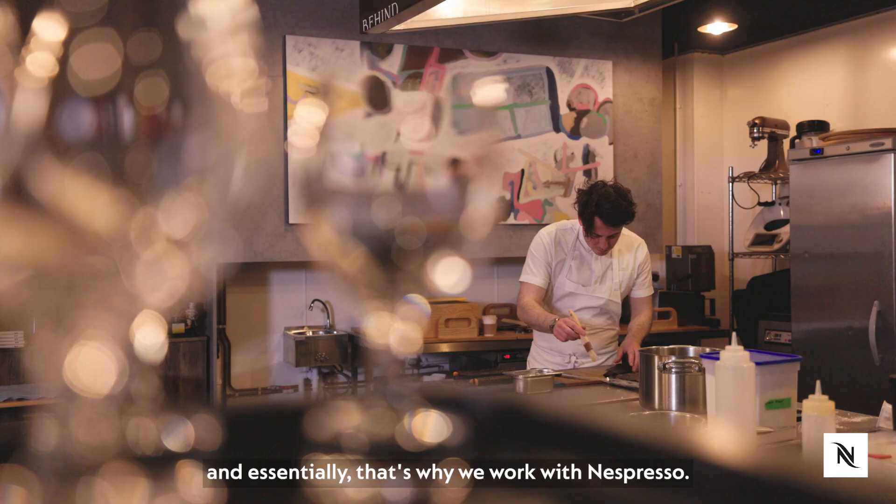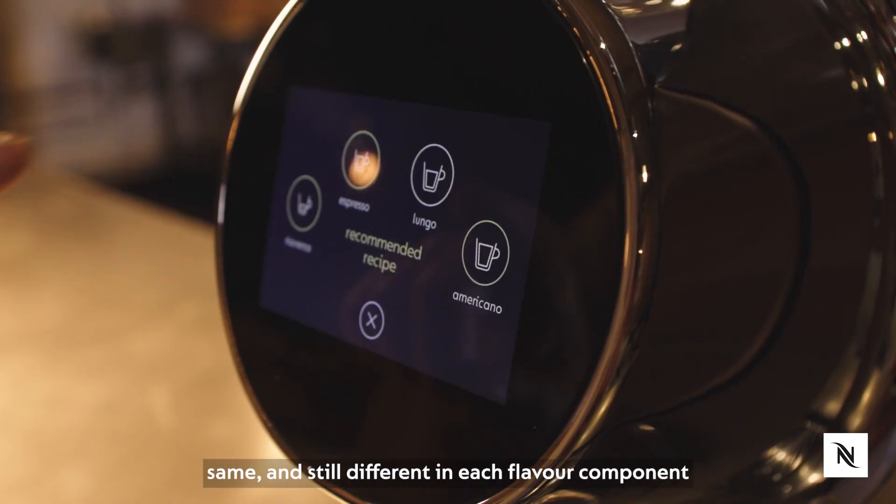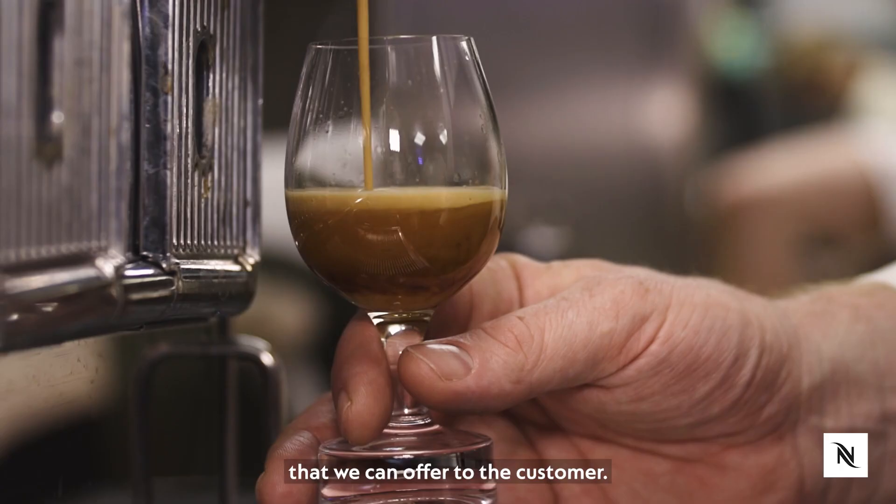And essentially that's why we work with Nespresso. You know that every single coffee is going to be the same, and still different in each flavour component that we can offer to the customer.